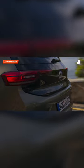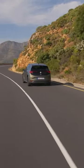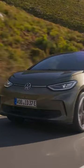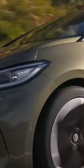Unfortunately, just like the last generation ID.3, Volkswagen does not intend to bring this updated model to the U.S. market, meaning we'll have to admire this sleeker, smoother version from afar. But hopefully VW has a good looking EV in store for American buyers in the near future.